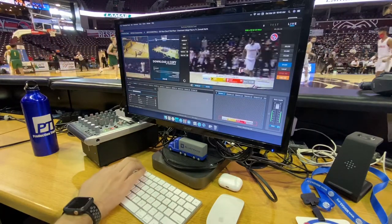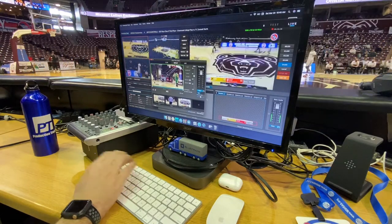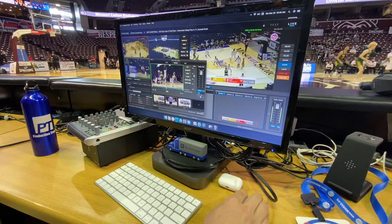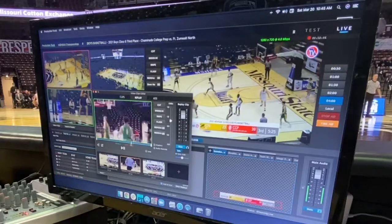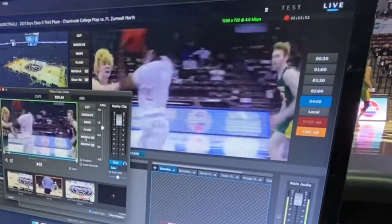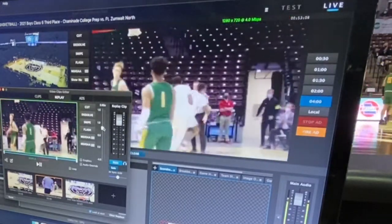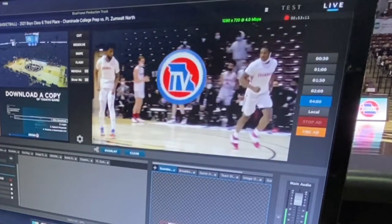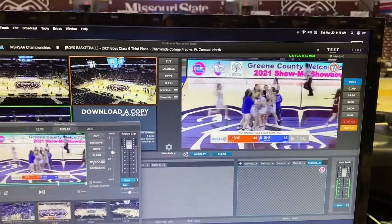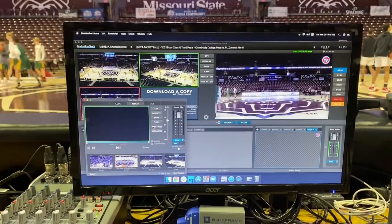We can have up to four cameras plus the live output captured for replay, which always looks really good in the broadcast. It's just that easy to select which cameras you want to replay, and we're ready to run replays right out of the gate. Highlights are easily clipped, put into Google Drive, and shared immediately with anyone who needs access.